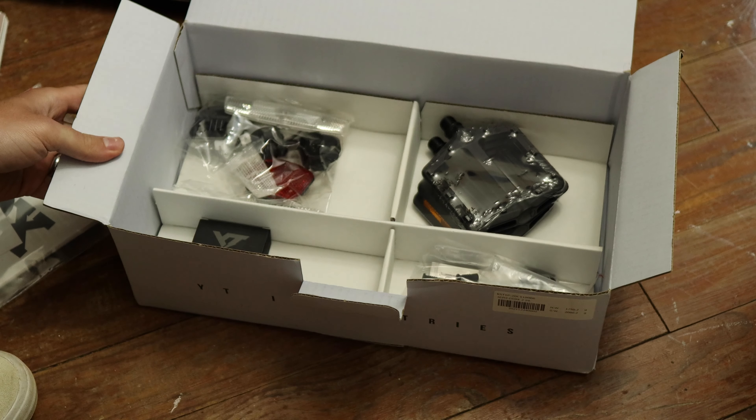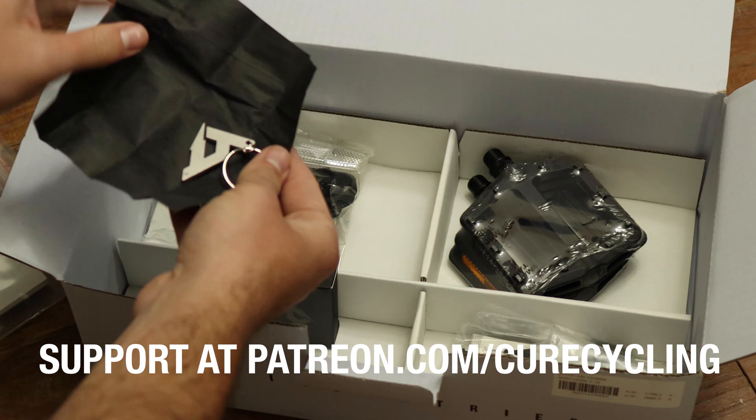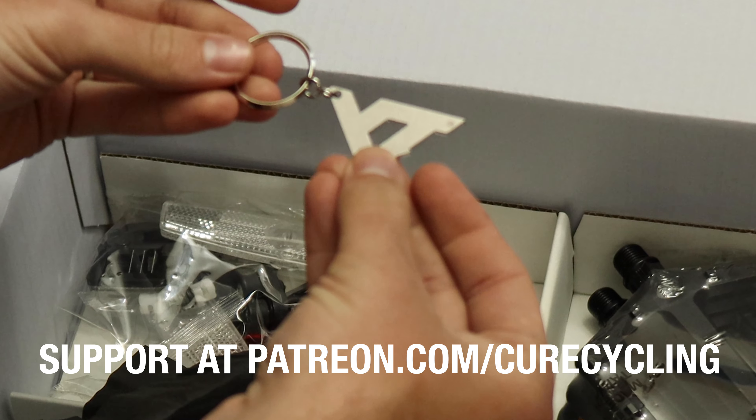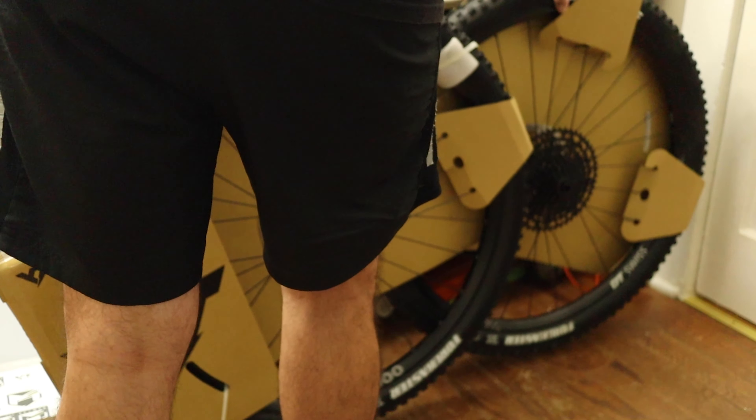YT is a direct-to-consumer brand known for their killer marketing campaigns, and that same thorough energy rolls over into how they package these bikes. Just take a quick look at these shots of my unboxing day.